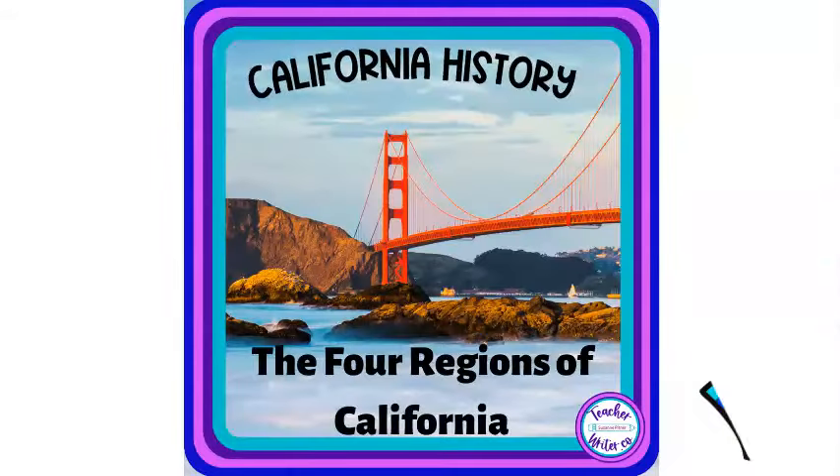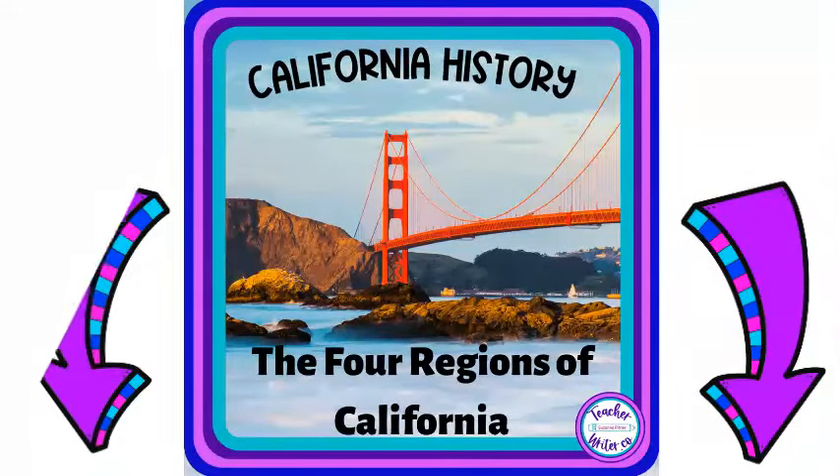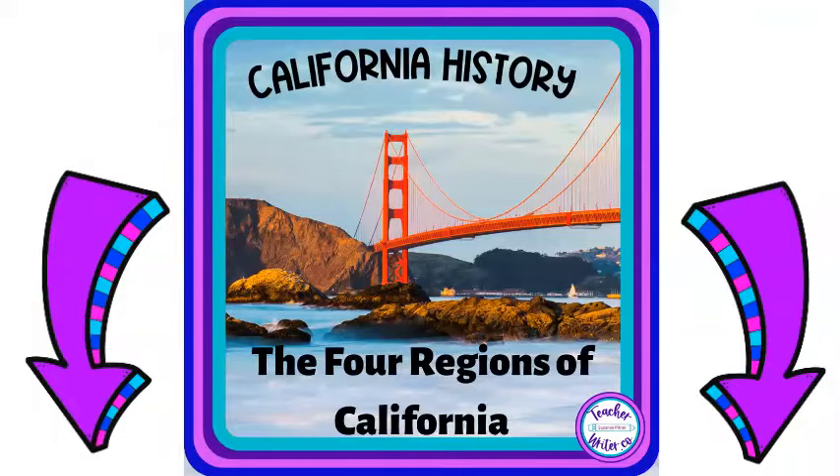If you're a teacher and you'd like more of these types of resources to teach with your children, click on the link just below the video. Thanks for watching.